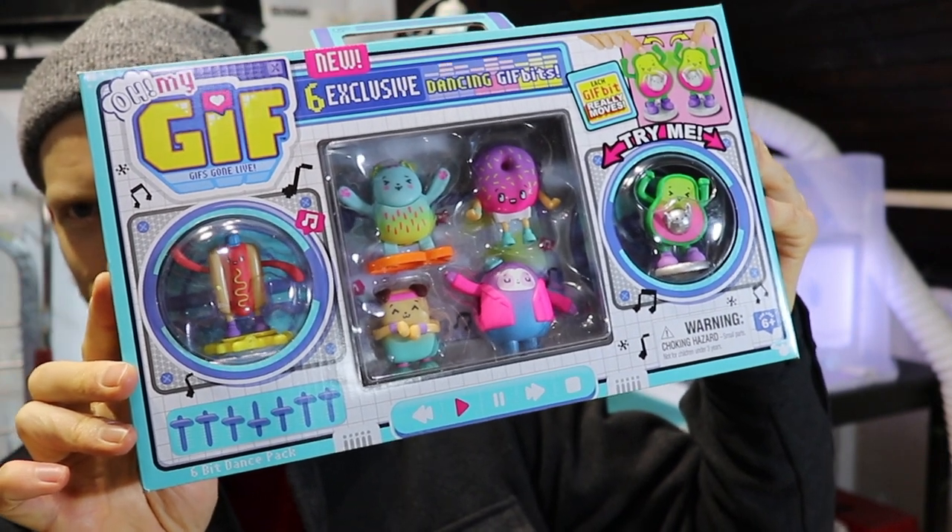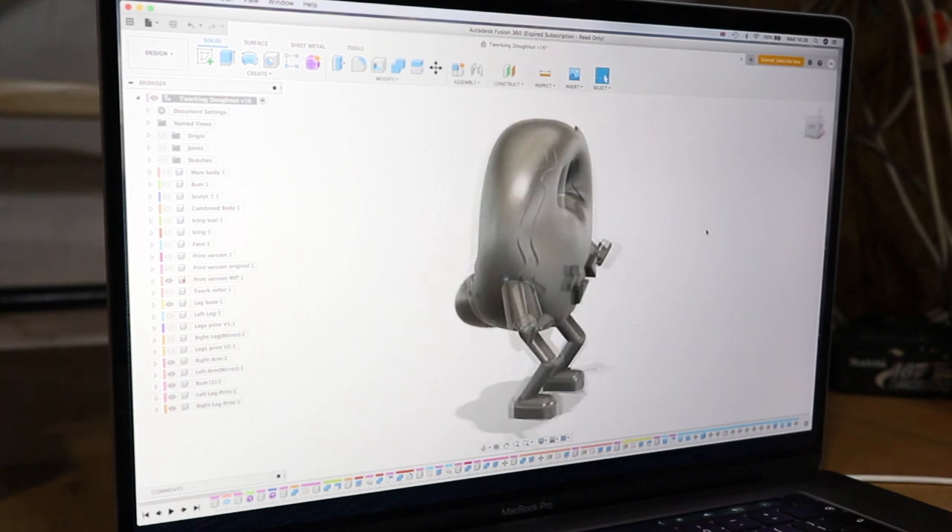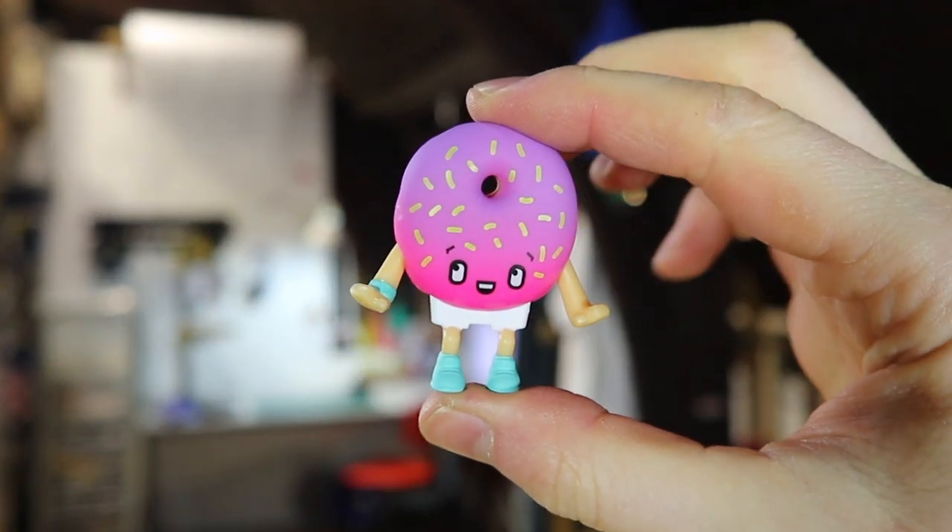I was pulled in as part of a much larger team to take on 3D design, prototyping and mechanical engineering of the little collectibles. I worked on about three of the designs in the 6-bit pack.